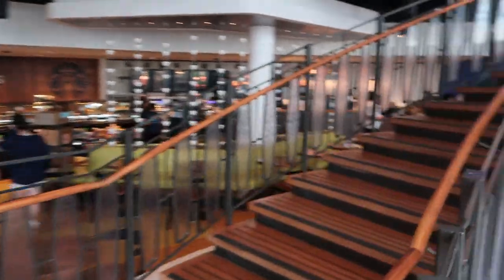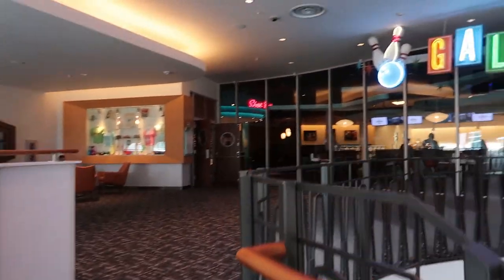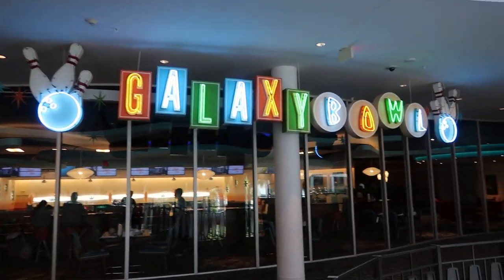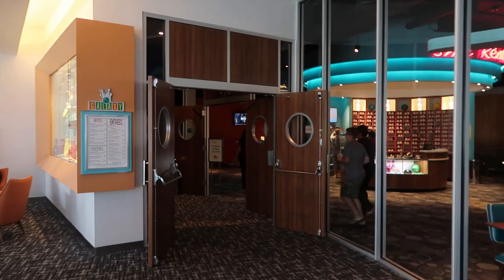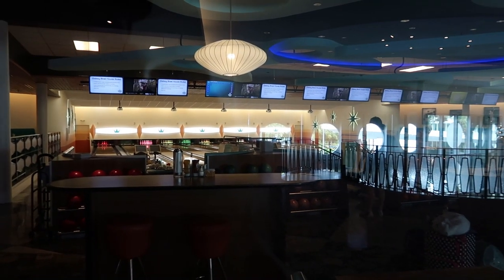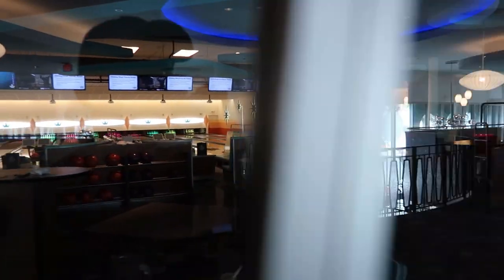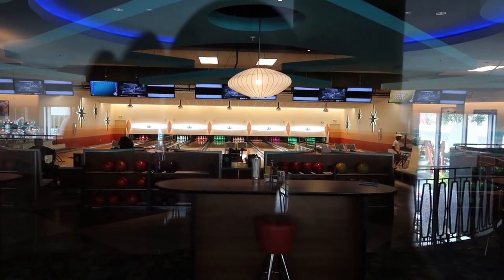Going up the steps, this is where they have their own Galaxy Bowl bowling alley. We actually haven't been in here at all but Cabana Bay has its own bowling alley — this is where you go to get your shoes. I haven't been to many hotels that actually have their own bowling alley. Looks pretty good!